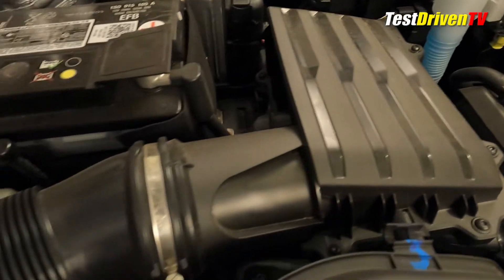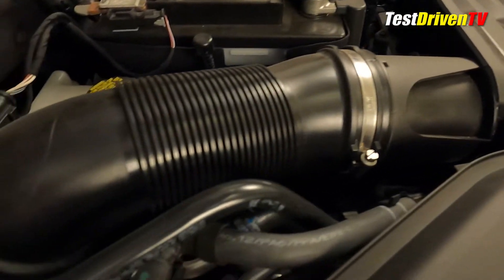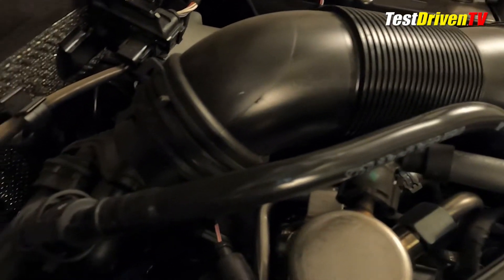Following the airflow, the intake charge starts behind the grille and enters a large filter box at the front of the engine bay. From there it travels through a plastic tube to the rear of the engine to the turbocharger.